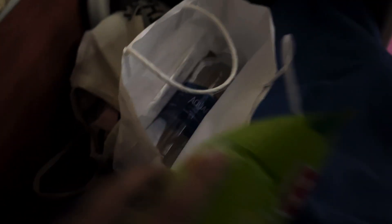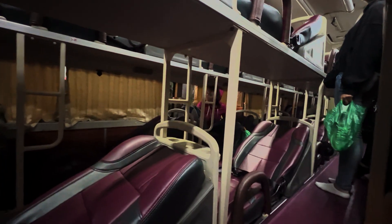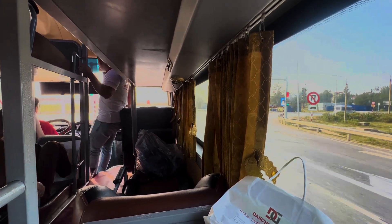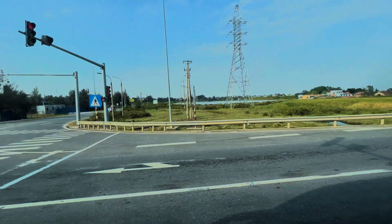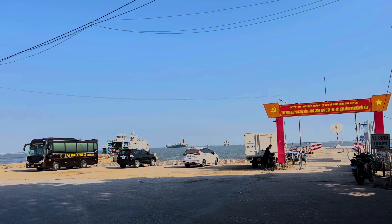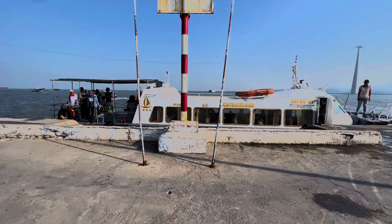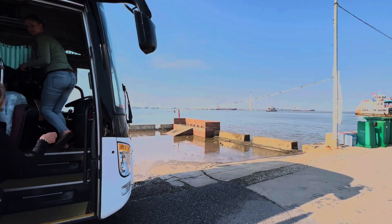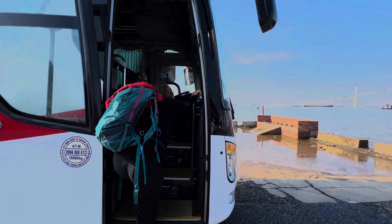I got a night bus from Sapa at 11.30pm. We got a snack and a bottle of water. It was comfortable enough for me to sleep all the way to Hanoi, where we arrived at 5.30am and then transferred onto the next bus at 6am. That one took us to the port around 8am to catch the ferry to Cat Ba Island. We waited for a bit at the port before boarding the ferry, and this ferry was super fast. In no time, we got on another bus on the island that dropped us off at our accommodations.